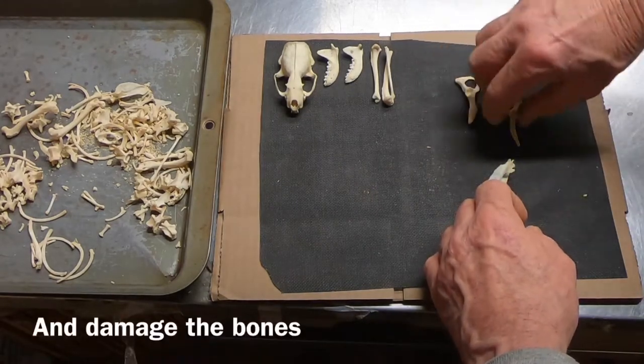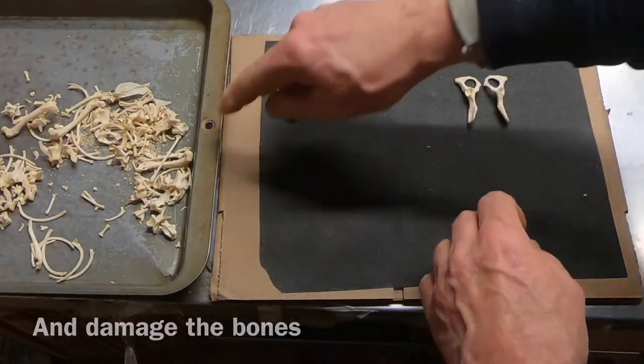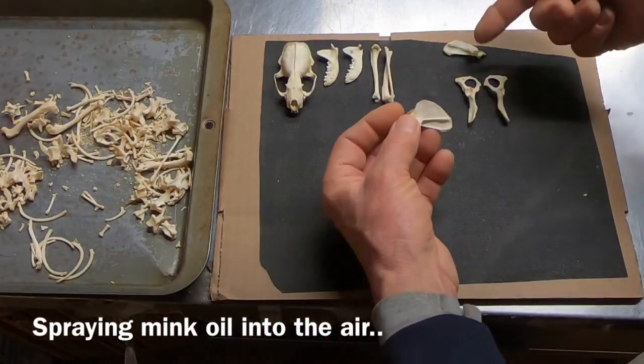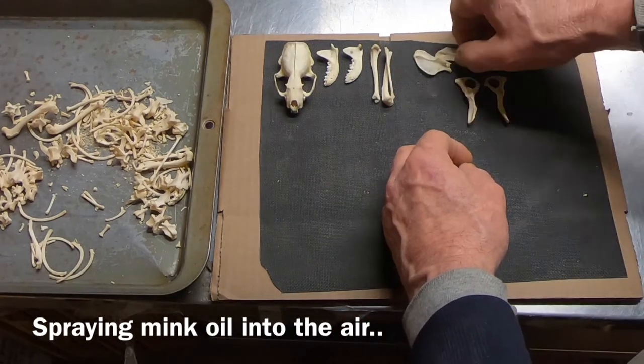Sometimes these mink are actually — believe it or not — they're skinned by a machine. Here's what it's supposed to look like. The other piece is probably in there, but there's a little bit of damage on the skeleton.